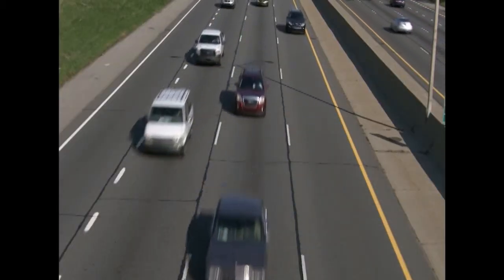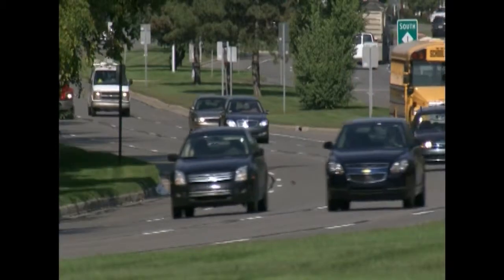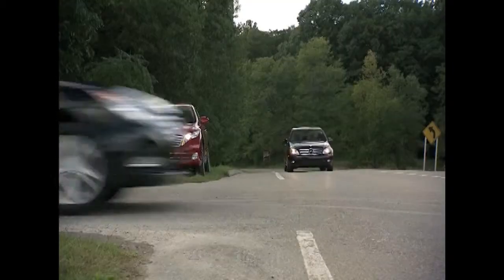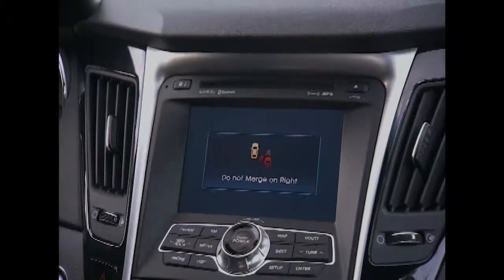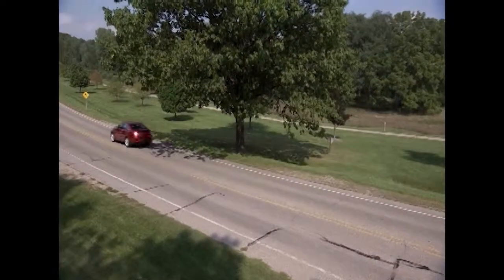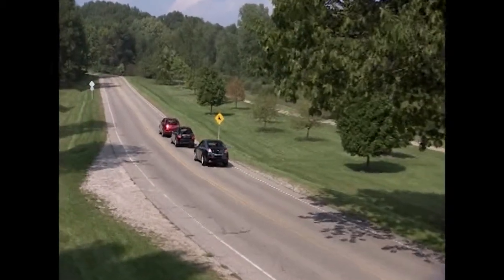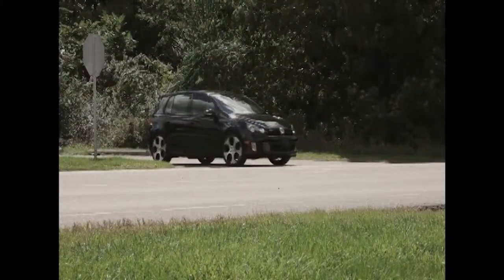Since all vehicles communicate in the same way, each automotive manufacturer is free to develop their own safety applications and warning indicators. When a crash is predicted, the vehicle will provide a warning to the driver, either through a seat vibration, tone, or visual display, or combinations of these indicators. The systems developed under this project are only intended to provide crash warnings — the driver remains in control at all times, and the vehicle will not automatically brake or steer.